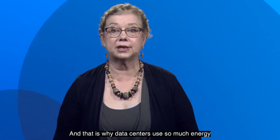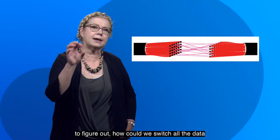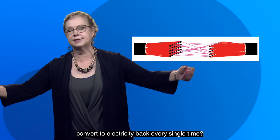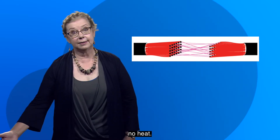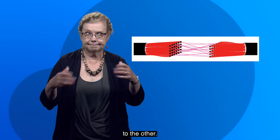And that is why data centers use so much energy for cooling. So what engineers like me want to do is figure out how we can switch all the data around from fiber to fiber without having to convert to electricity and back every single time. No thirteen thousand lasers, no thirteen thousand detectors, no heat. Light goes directly from one fiber cable to the other, somehow.